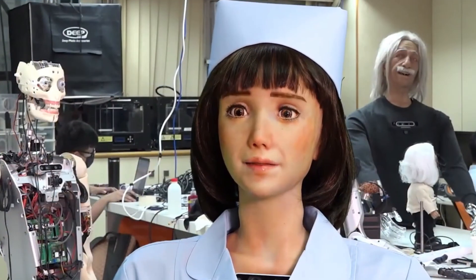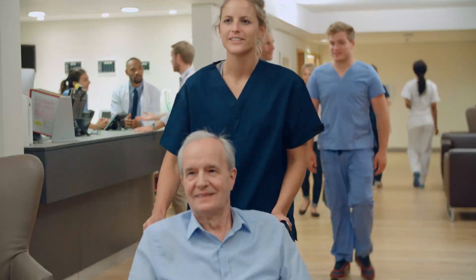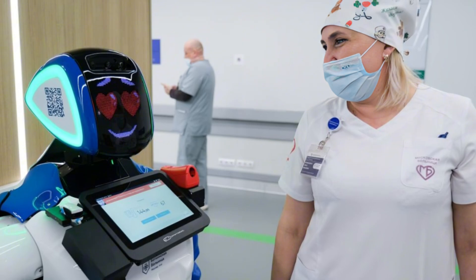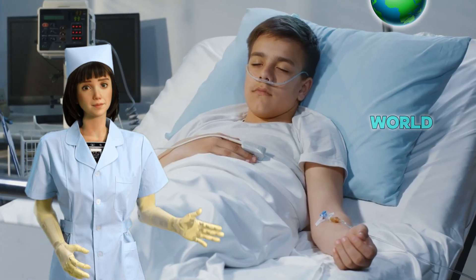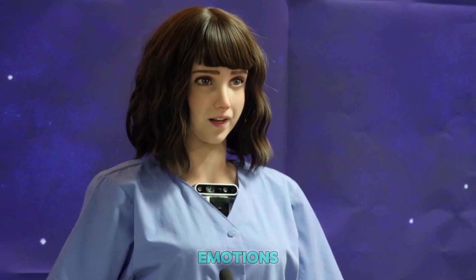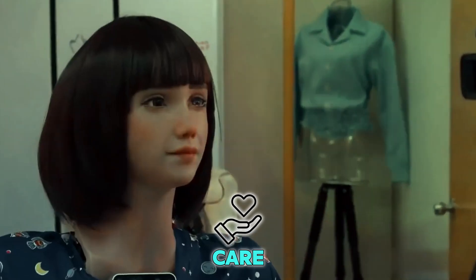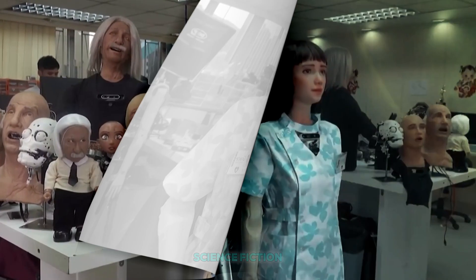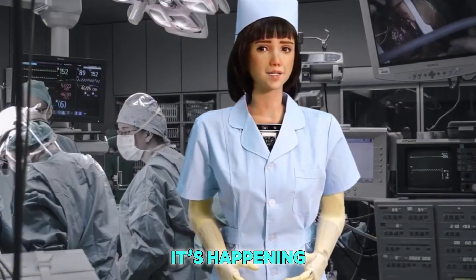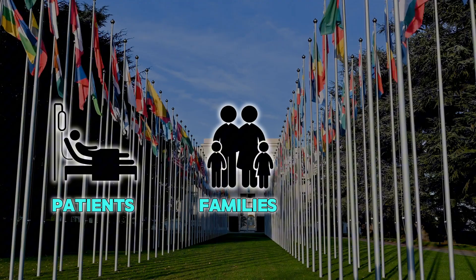The future of hospitals is changing, and this robot is proof. Soon, we might see nurse robots in every hospital, clinic, and even home. They'll work alongside doctors, support nurses, and care for people all over the world. While robots can't feel emotions like love or sadness, they can be programmed to act with care, patience, and kindness. This isn't science fiction anymore. It's real, it's happening, and it's making the world a better place for patients, families, and medical workers.